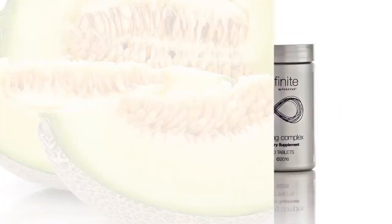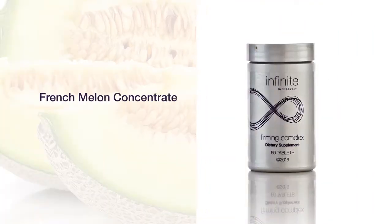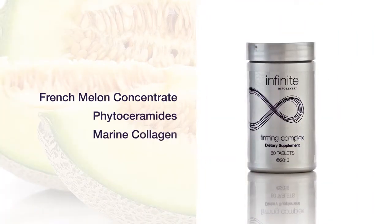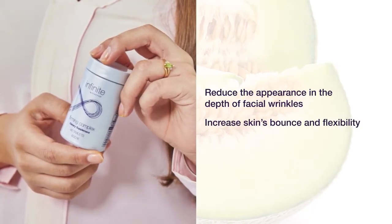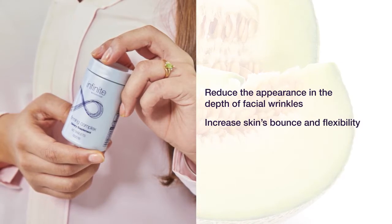Firming Complex features a proprietary blend of French melon concentrate, phytoceramides, and marine collagen to support skin hydration, reduce the appearance and the depth of facial wrinkles, and increase skin's bounce and flexibility.